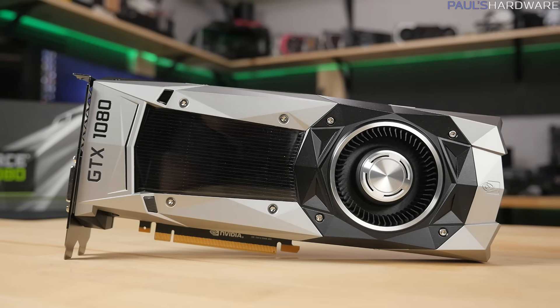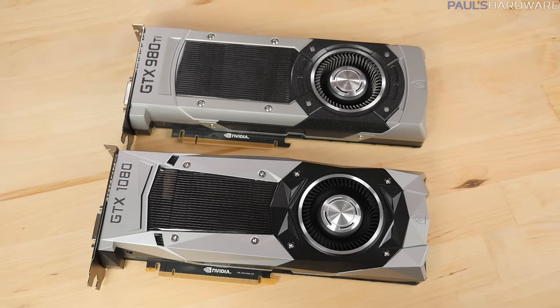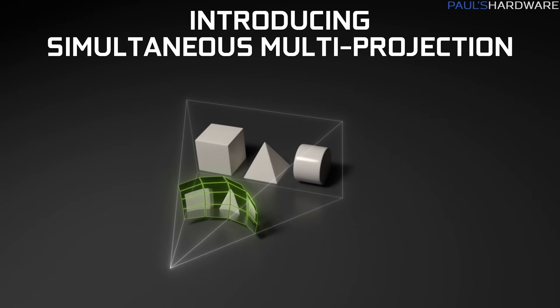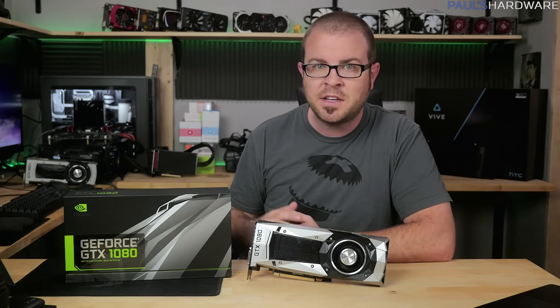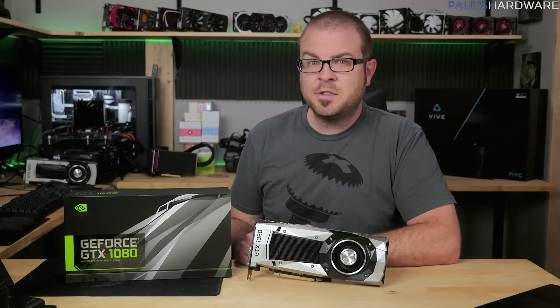There's a newly designed air cooler on the Founder's Edition. It's got a similar look to the previous-gen reference cards, but now it features more triangles. In my launch video, I also went over Ansel — NVIDIA's in-game picture-taking software — VRWorks audio for more realistic positional audio in VR, and simultaneous multi-projection, which is built into the hardware of the 1080 and 1070. It uses virtual viewports to more accurately and efficiently render multi-monitor configurations, VR games, and other unique types of displays.